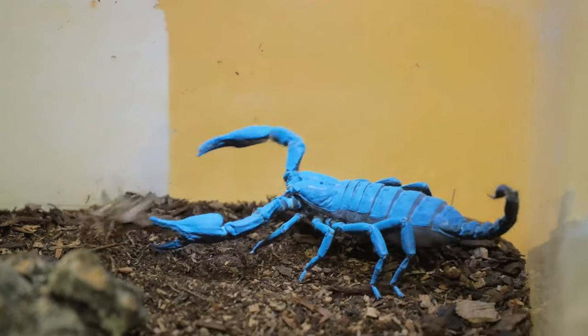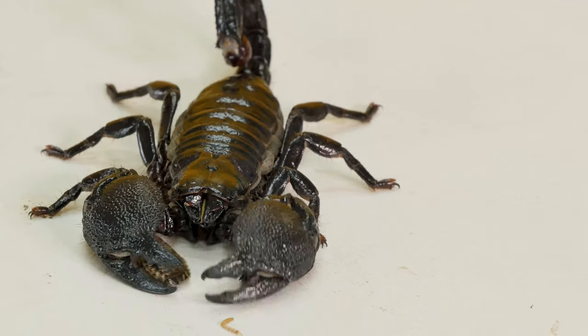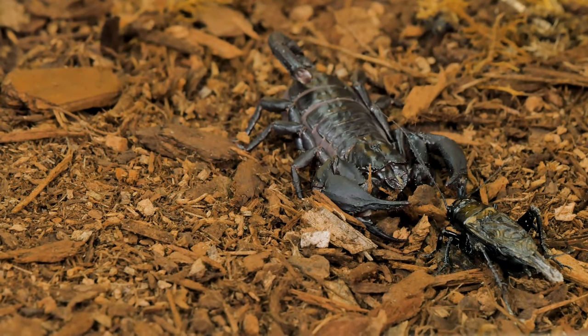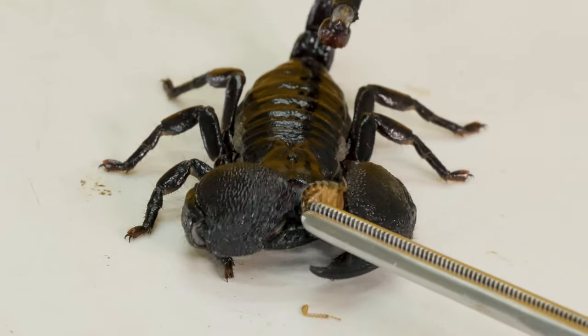Scorpions are insectivores, which is a type of carnivore that specializes in eating just bugs. This guy uses his little pinchers to subdue prey long enough to eat it. These guys love eating all kinds of things from crickets to worms, and we were even feeding them a dubia roach right here on the set.